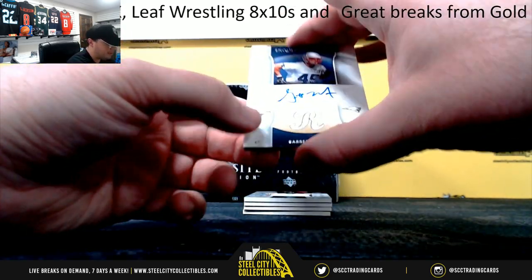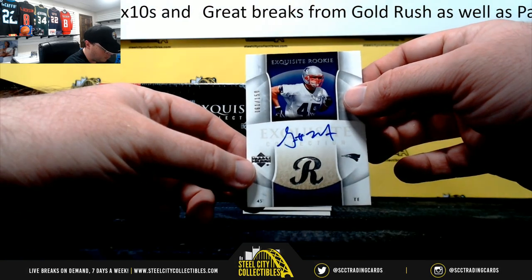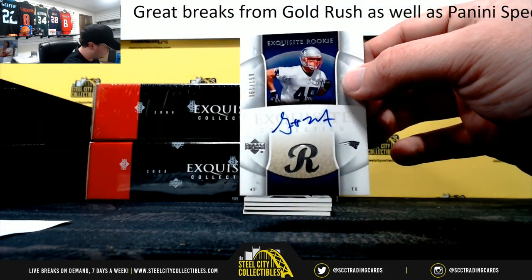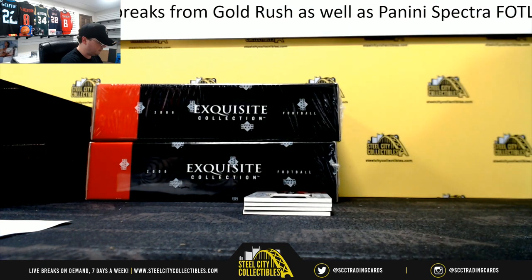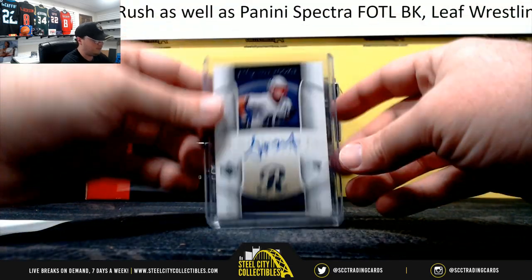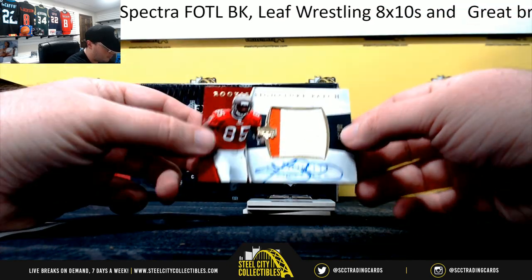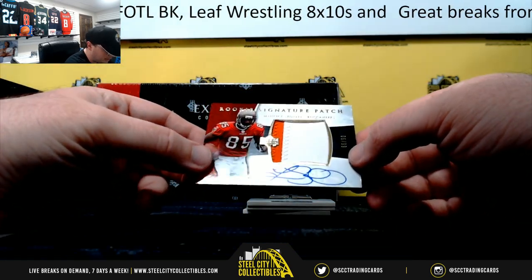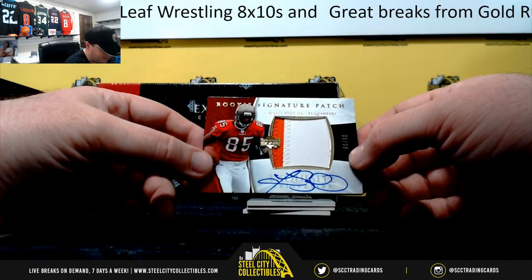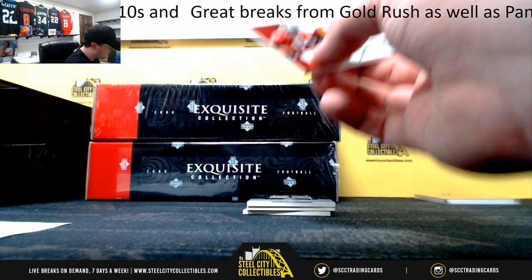Got an Exquisite rookie here — Garrett Mills, 61 of 150, going to Charles. Maurice Stovall, rookie signature patch, number six of 99. Number six, Travis.